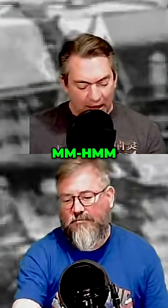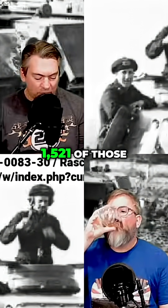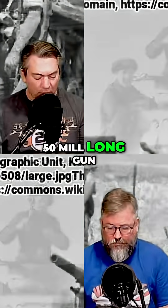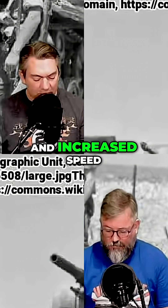Keeping an eye on the variants, we have the J version, which — they built 1521 of those. Some came with the 50mm long gun and more extra armor and increased speed.